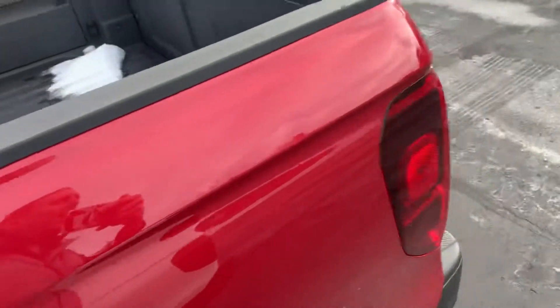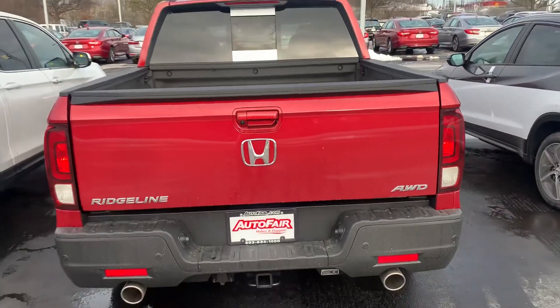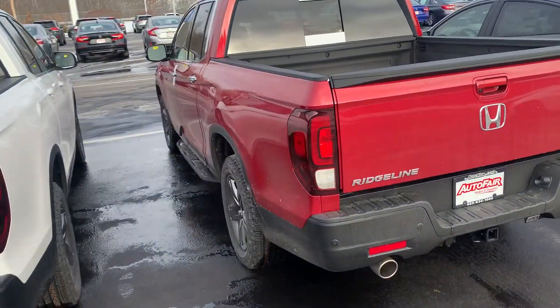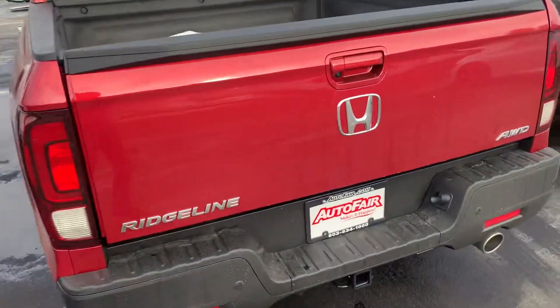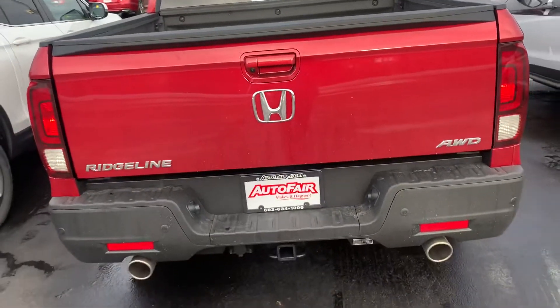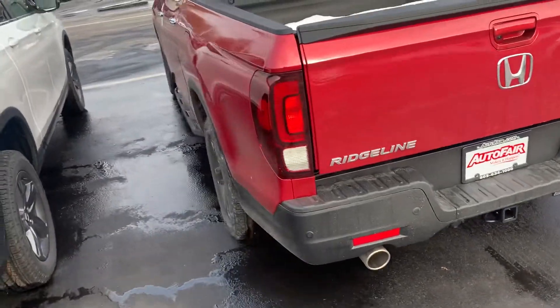So versatile, so many features. The RTLE will come with all these features — unless you're looking at the upgraded package, you will not get the running boards or the roof rails. You've got plenty of space in here, parting in the snow with the factory bed liner, hidden truck bed storage, as you probably know about. You've got your tow hitch here as well.